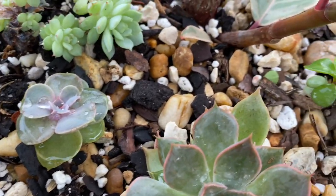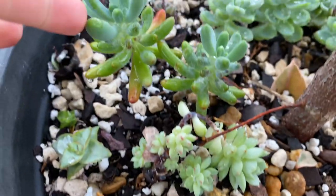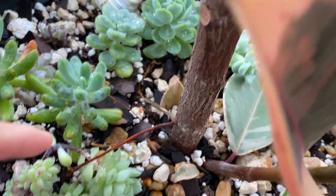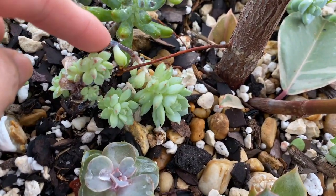Here are some of my plants — this is my pearl norn bird, and that is a baby.